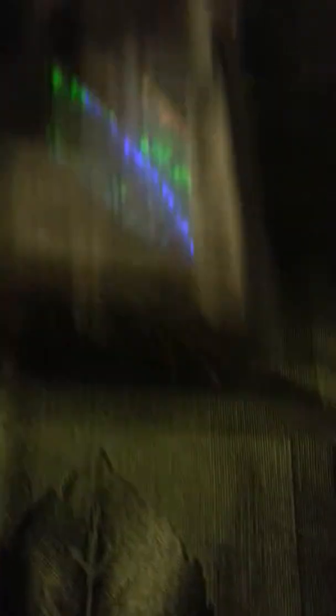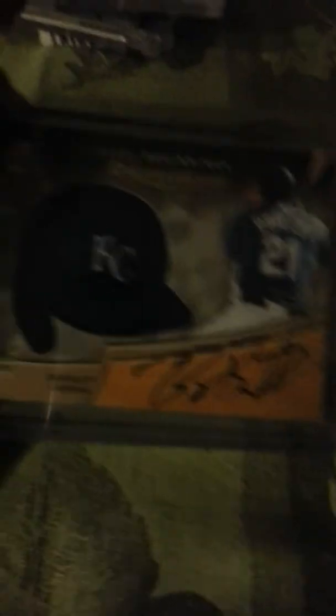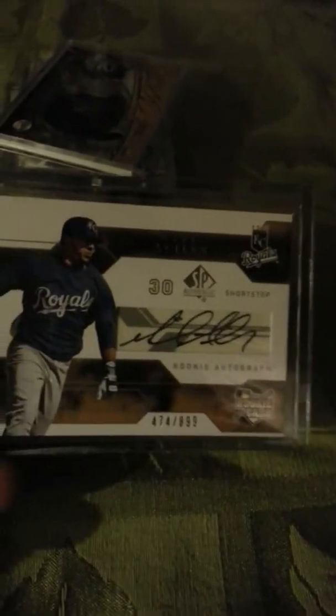An Alex Gordon auto rookie out of co-siders. A Billy Butler auto out of Sweet Spot. A Micah Villas auto rookie. Two Luke Ho Shaver autos out of Bowman Sterling rookies.